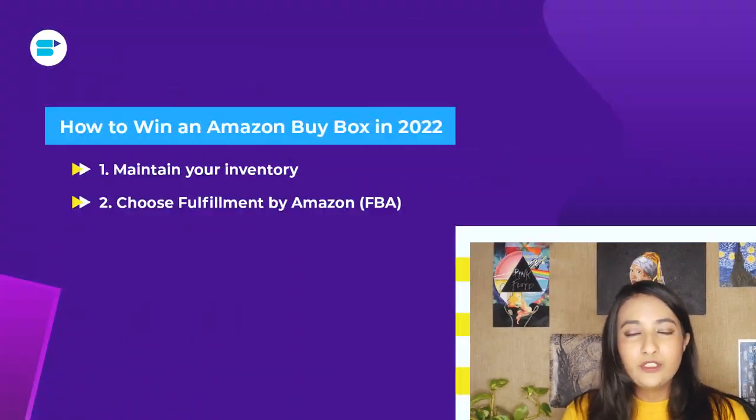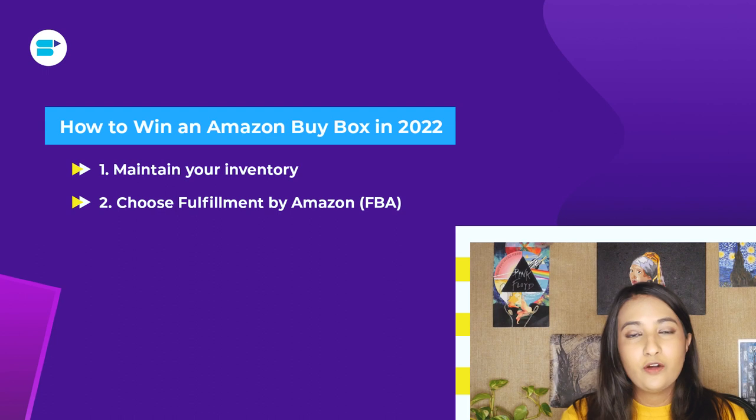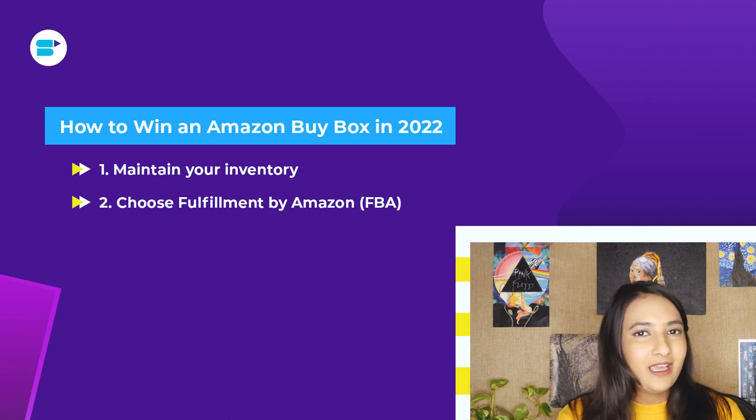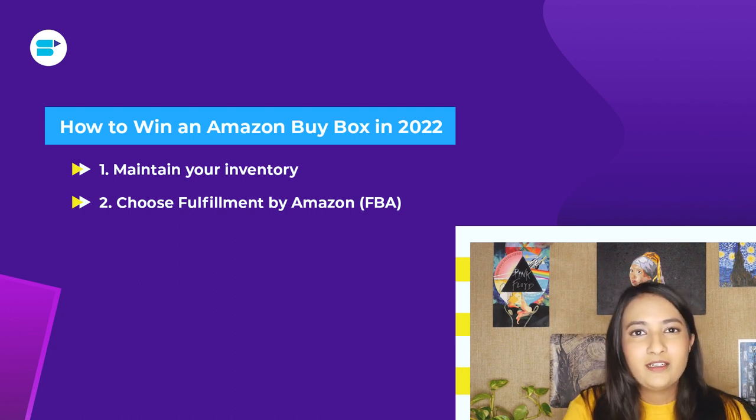The second strategy is to choose FBA — Fulfillment by Amazon. Sellers who are FBA fulfilled have an advantage in winning the buy box. If you are FBA, Amazon takes care of your packaging, shipping, and returns, and you'll also qualify for Prime, meaning your orders will be delivered extra fast. That said, FBM sellers are not disqualified — we have seen some FBM sellers win the buy box as well — but choosing FBA gives you a fairer advantage.